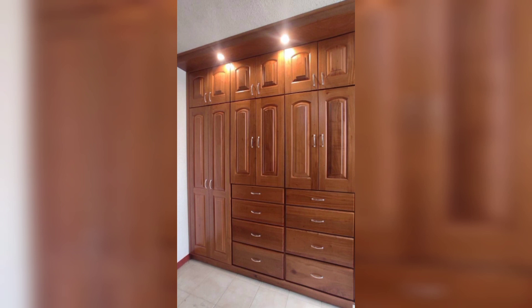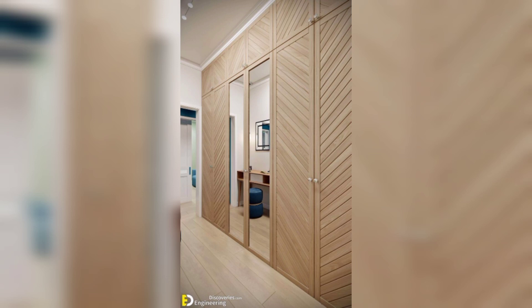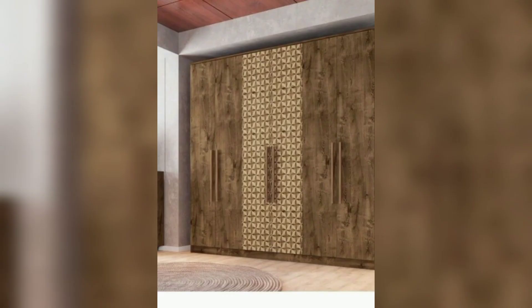Open shelving is a great way to showcase your belongings while adding an airy and contemporary feel to your space. Consider a wooden cupboard with open shelves to display your favorite items and keep them easily accessible.